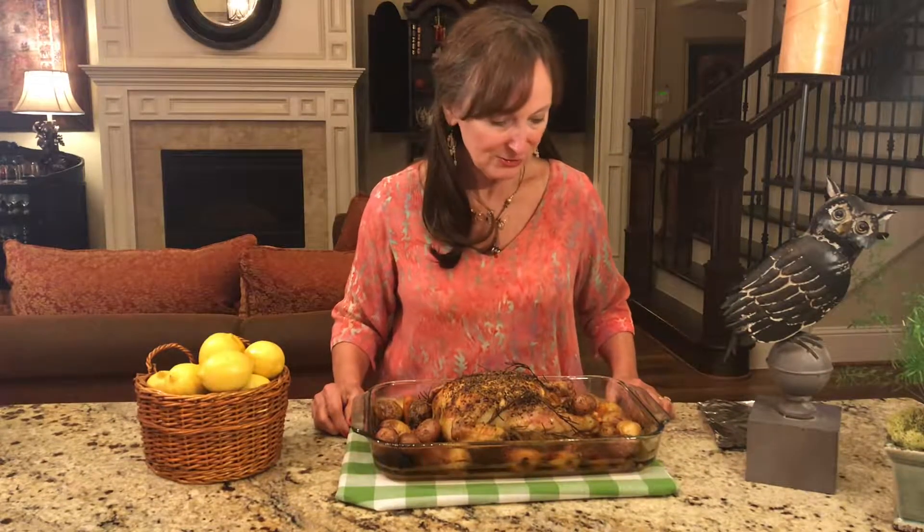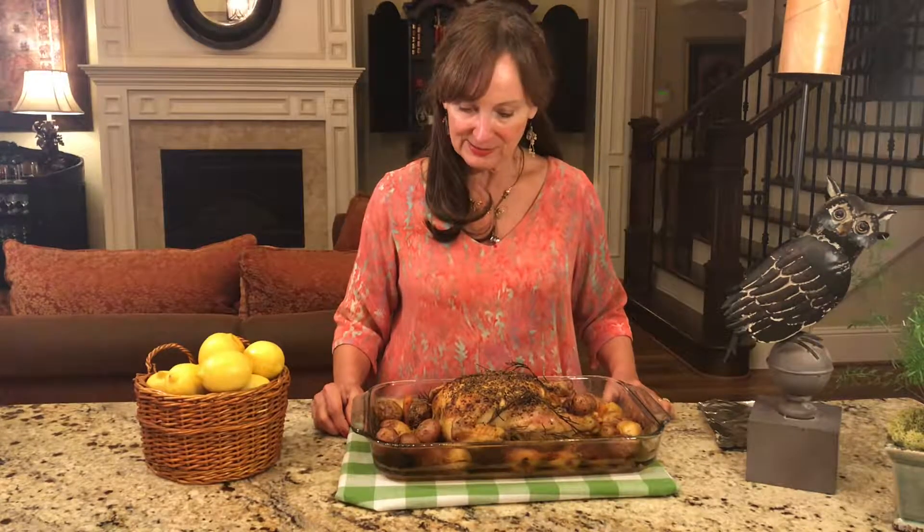Here's our chicken fresh out of the oven. The potatoes look delicious — so tender — and the carrots look juicy and wonderful. The bird is nicely browned, and I wish you guys could smell it; it's absolutely fabulous.